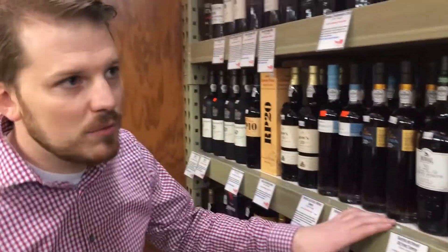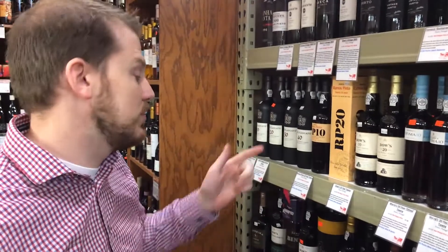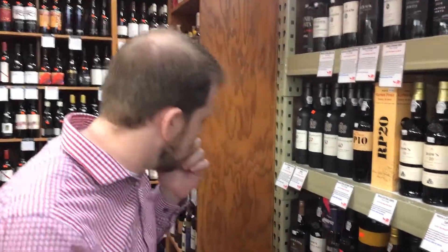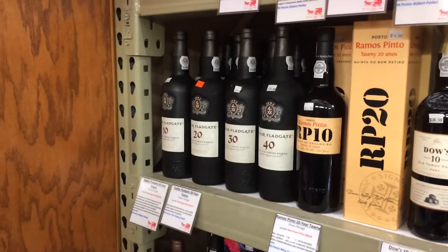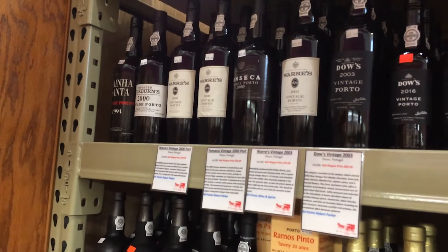Another seasonal favorite here at Red Wagon is the ports. We do have all your classic styles of port — your vintage, Ruby, Tawny, late bottle vintage, Colheita — all of the main styles, whether it be more entry-level price point, or the exclusive vintage ports not released every year. Only in exceptional vintages are vintage ports declared throughout the Douro Valley, which can get a little bit expensive, but for those special occasions, always a good thing to have on hand.